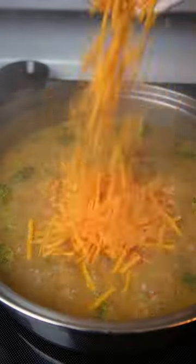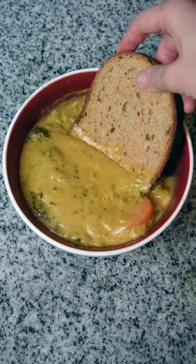Then add 1 cup of vegan cheddar cheese, salt and pepper to taste, and that's it. This is so creamy, so cheap, and so damn delicious. Trust me.